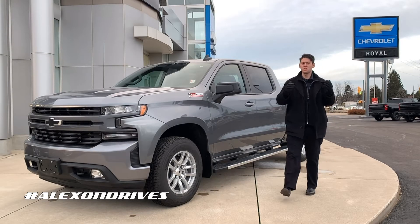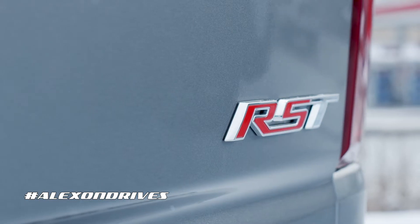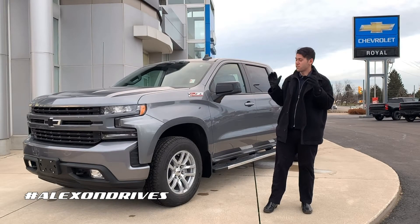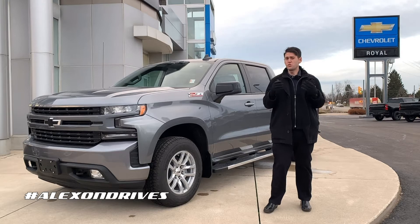Hello and welcome. I'm Alex from Royal Chevrolet Cadillac and today I'm happy to show you guys this. We're talking about the brand new 2022 Chevrolet Silverado, and this time it's in the RST trim. As you can see it's in the satin steel paint here — it looks absolutely great on here, a very nice, unique, different kind of color.